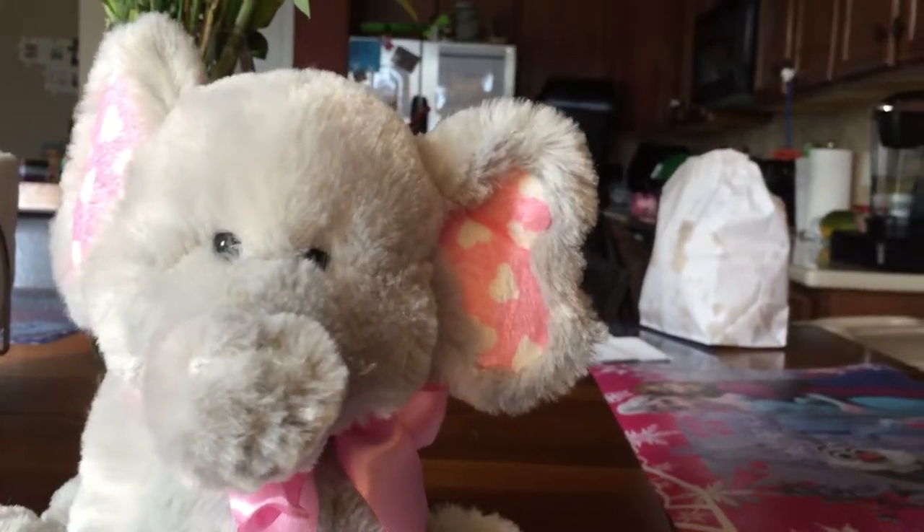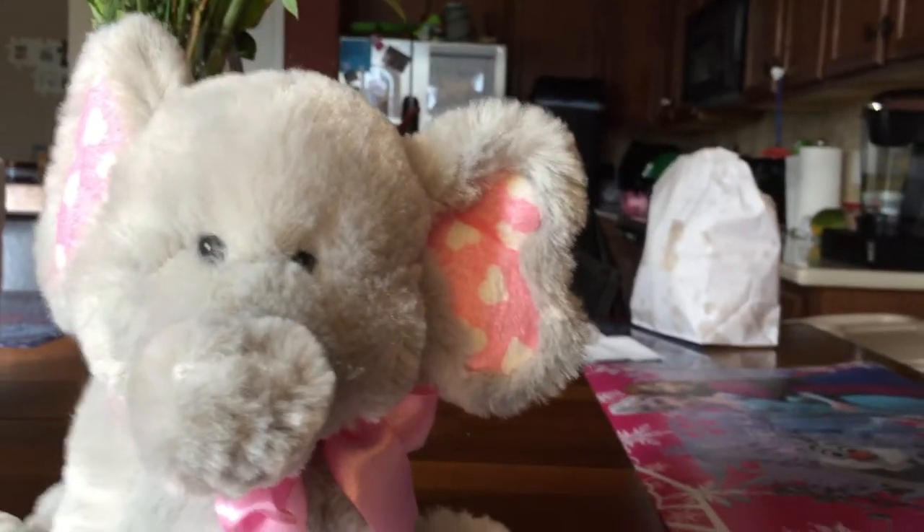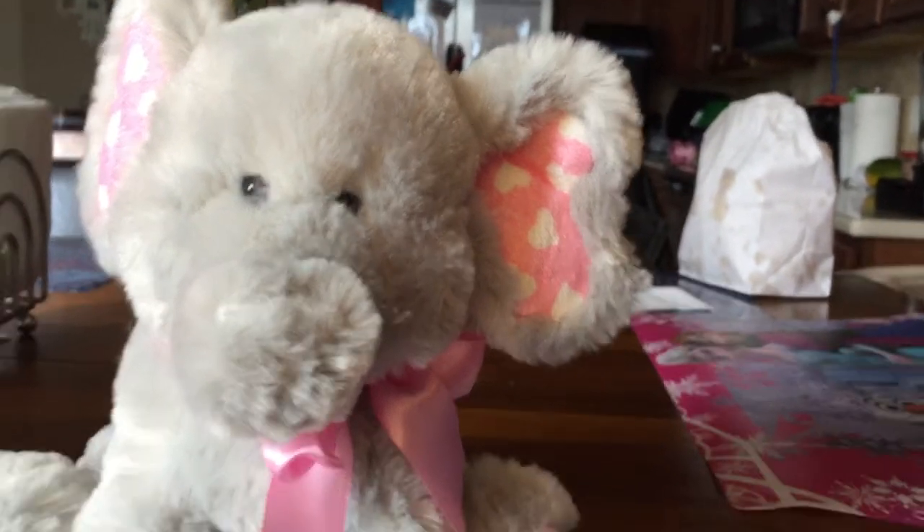Hello, people. Welcome to Animal Teaching. Today we're teaching you about elephants.